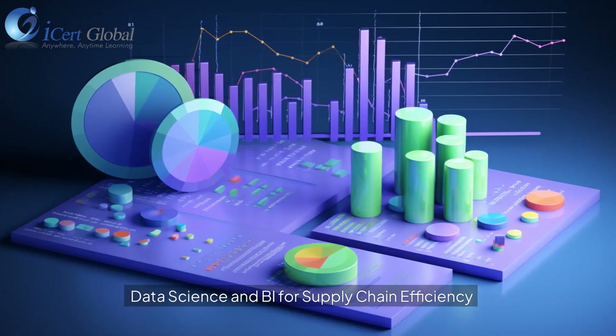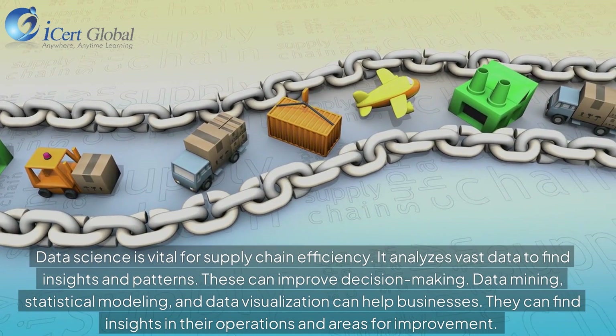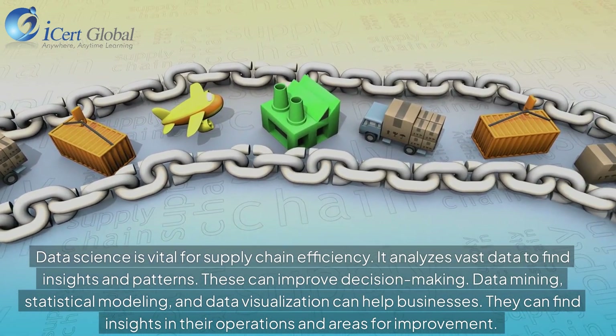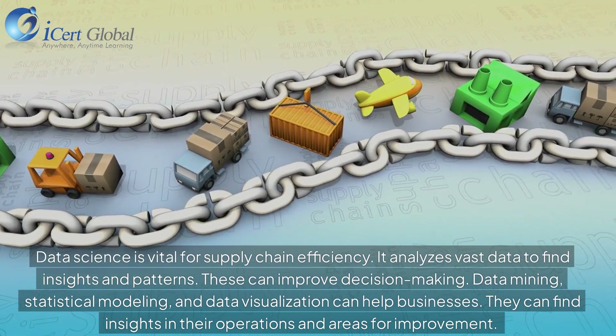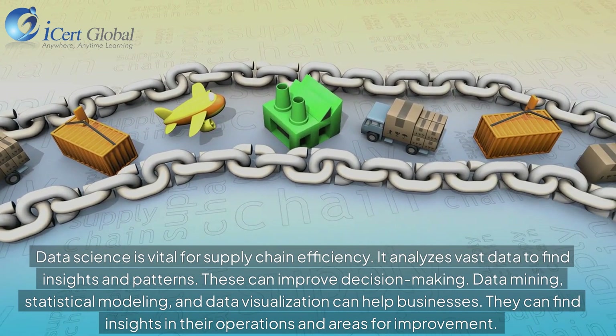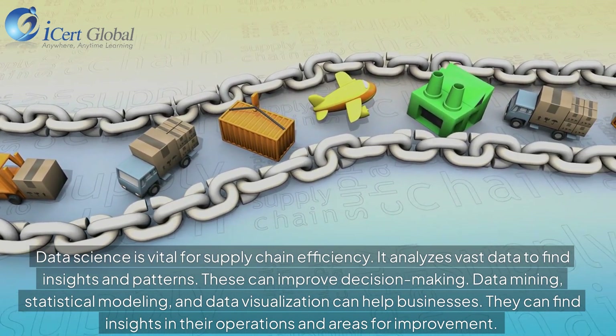Data science is vital for supply chain efficiency. It analyzes vast data to find insights and patterns that can improve decision-making. Data mining, statistical modeling, and data visualization can help businesses find insights in their operations and identify areas for improvement.